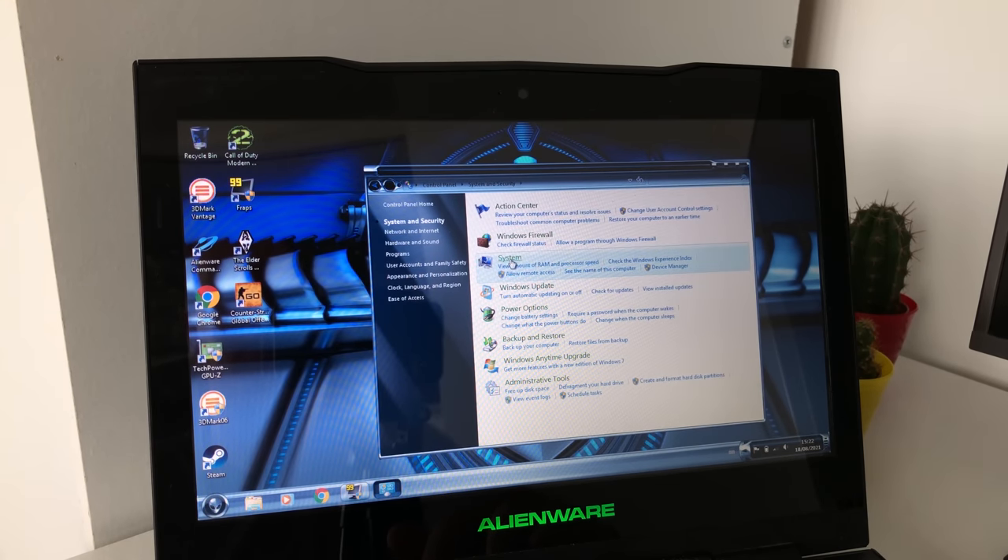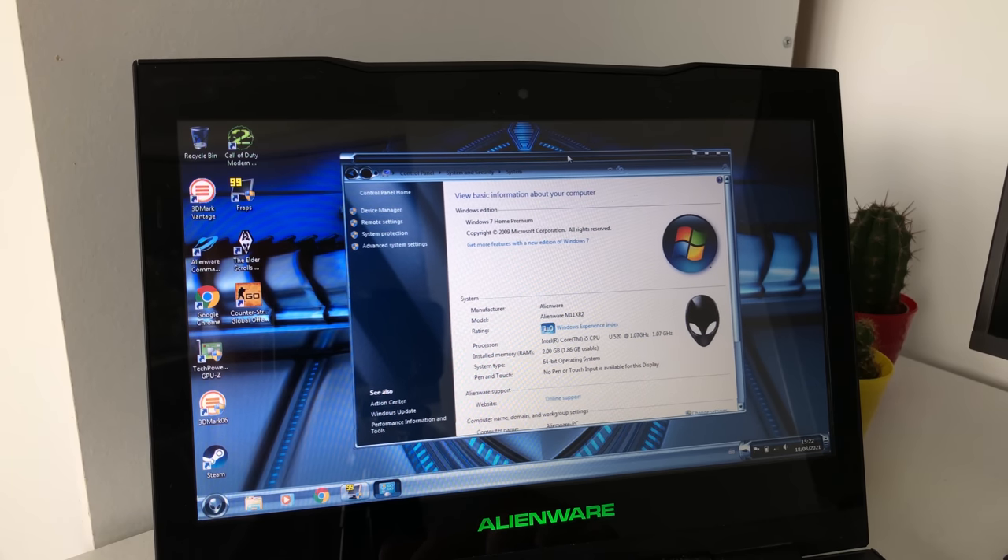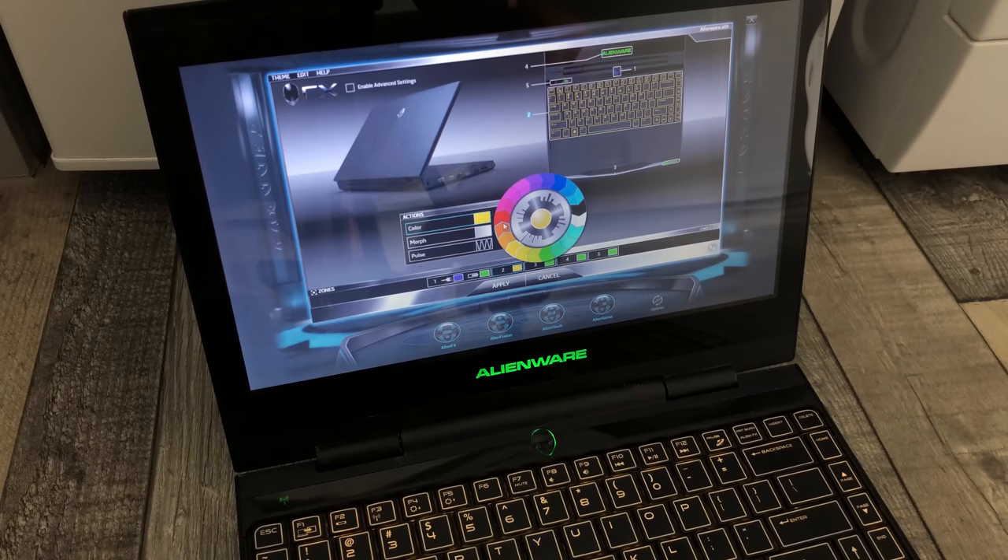Any RGB lighting that kicks in at this point can also be customised to suit your personal tastes. These features, in combination with the age-appropriate software that came pre-installed, really takes me back to a simpler time in life — a time when this laptop was way out of my price range.